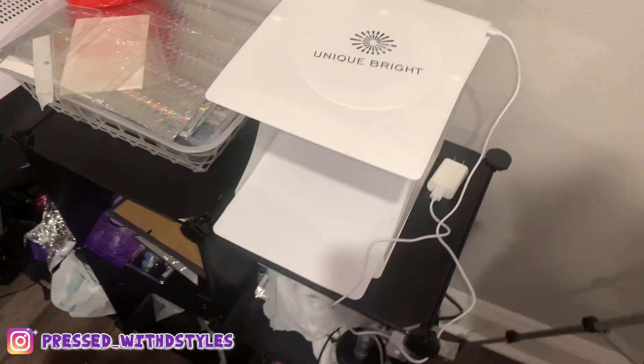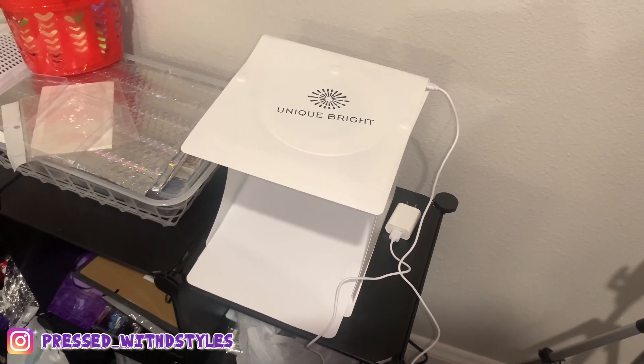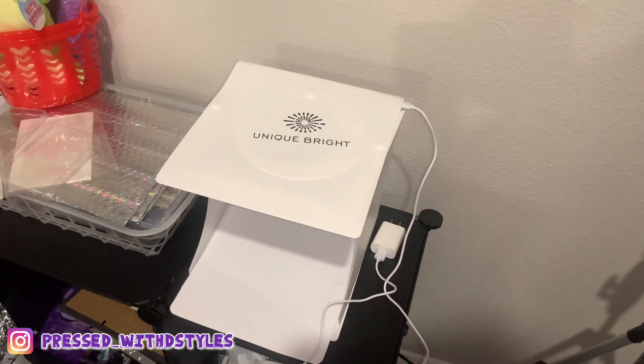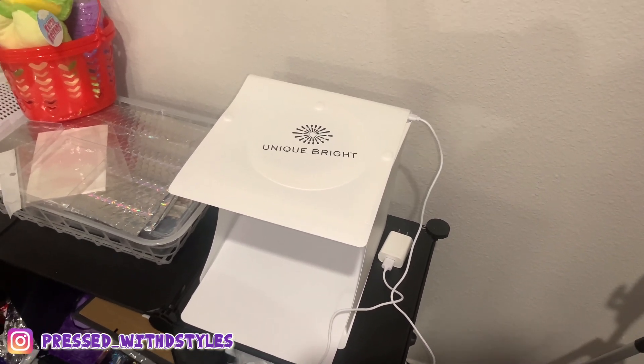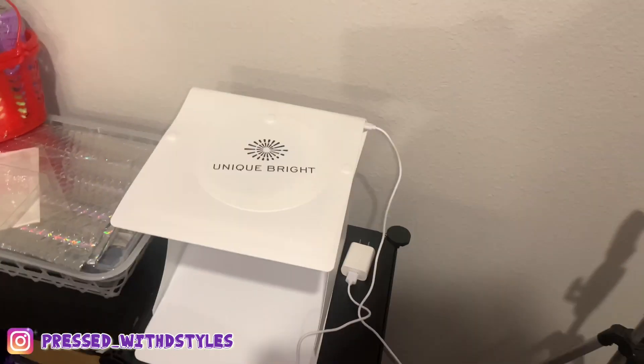The little box that I got — I'm really iffy about it. Number one, it works very well. The idea of it is amazing. But it comes on and off — I'm going to show y'all. It's not plugged in right now, I'm going to plug it in.